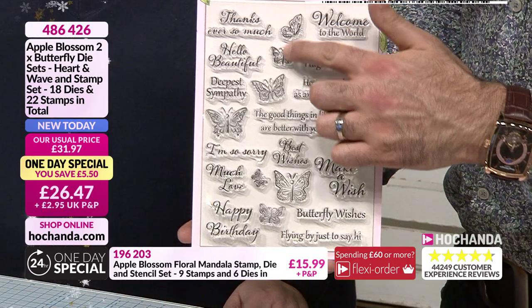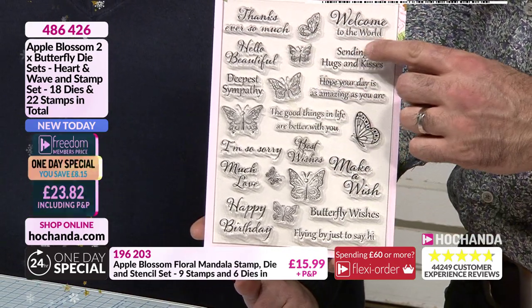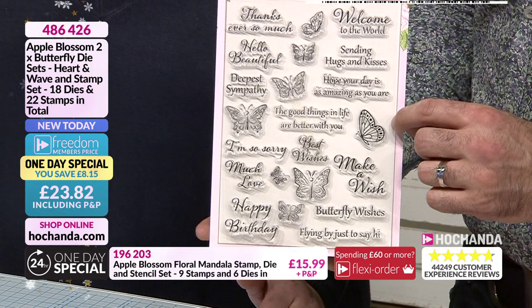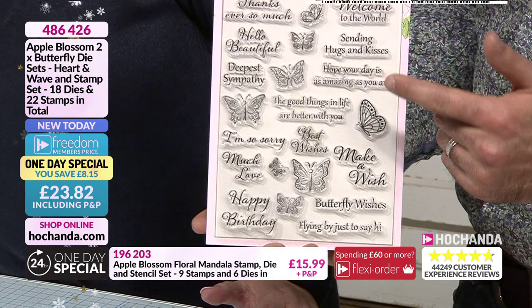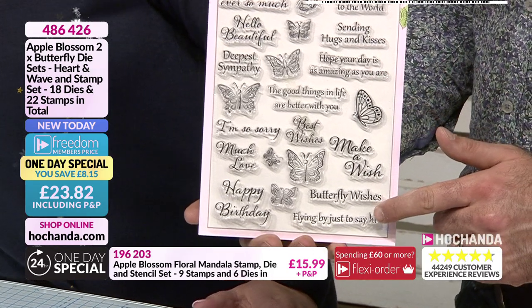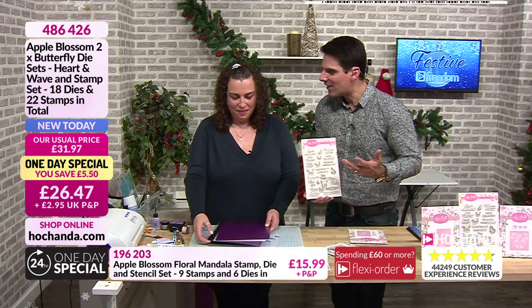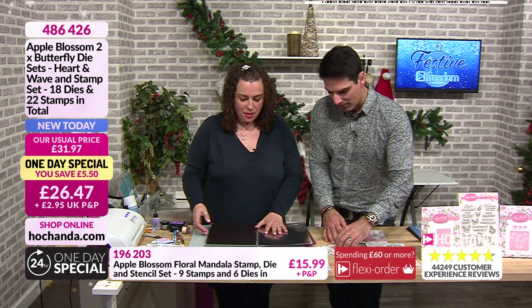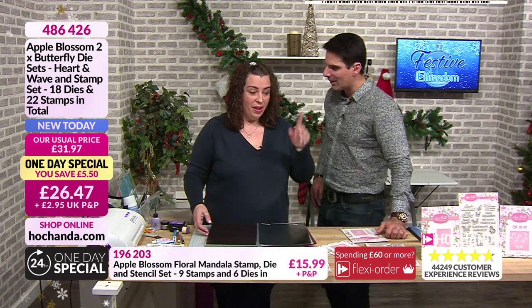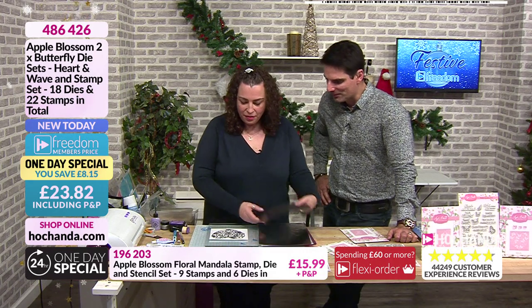22 stamps in total. 'Sending hugs and kisses.' 'Hope your day is as amazing as you are' - isn't that lovely? 'Flying by just to say hi.' 'Making a wish.' They're nice sentiments. Sometimes you do get stamp sets and look at the sentiments and think, I like that one and that one, but I'm never going to use that one. But this is a lovely lovely set.